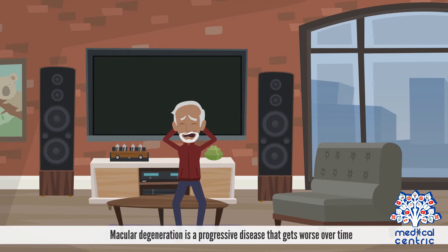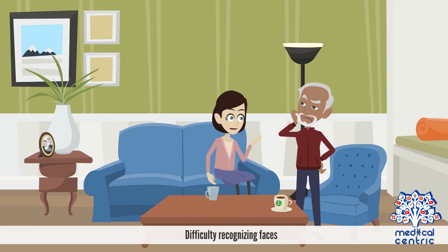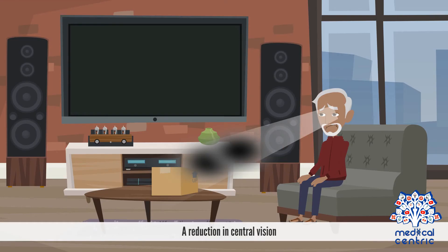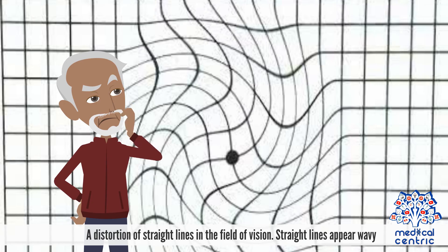Macular degeneration is a progressive disease that gets worse over time. Symptoms may include blurriness, the need for brighter lighting when reading, difficulty recognizing faces, difficulty adapting to low lights, a reduction in central vision, trouble discerning colors, and a distortion of straight lines in the field of vision — straight lines appear wavy.